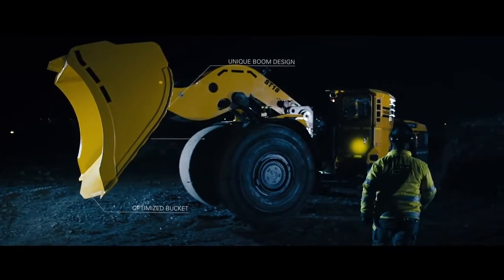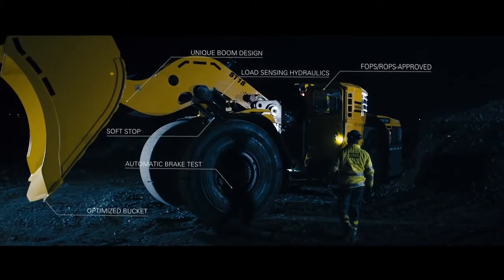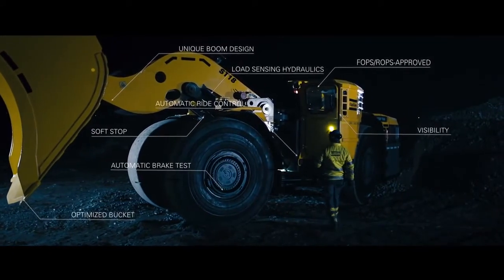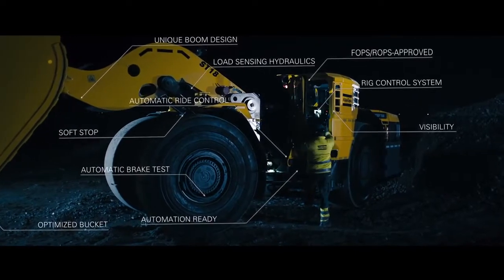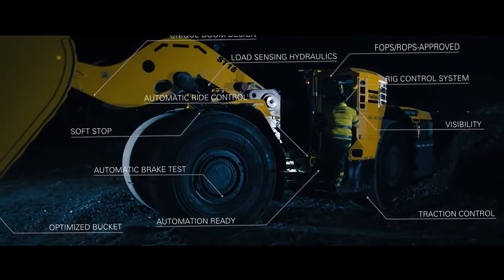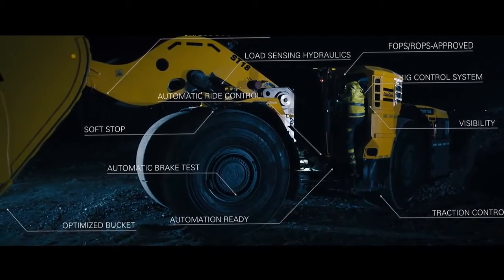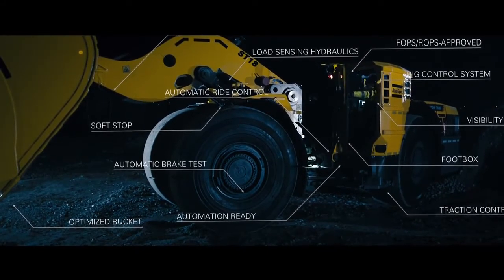The all-new ScoopTram ST18 sets a new standard in the underground loader segment. It is an 18-tonne smart loader designed not only to have the optimal loading cycle and highest uptime, but also to support and protect the operator and to be the perfect companion to our range of underground trucks.